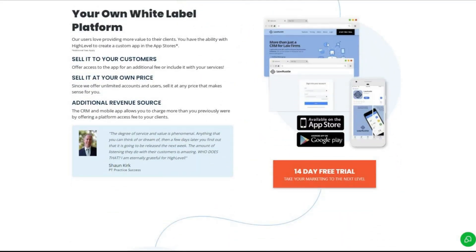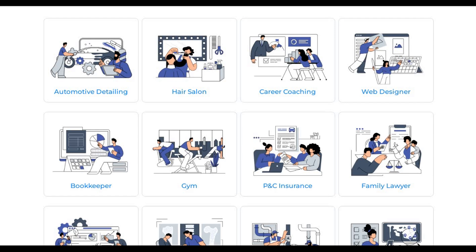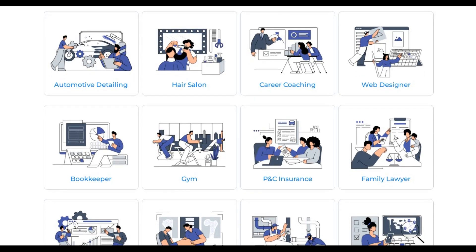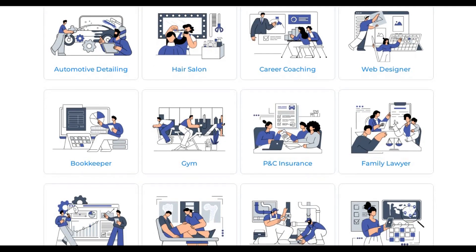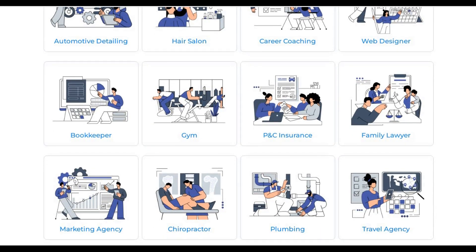For those unfamiliar with the term, a snapshot is essentially a template that contains funnels, workflows, email sequences, and other automations that businesses can use to streamline their operations and drive results. Think of it as a done-for-you system that businesses can plug and play to achieve success. Let me give you an example — let's say you want to target solar professionals.